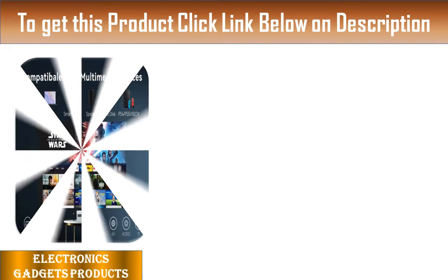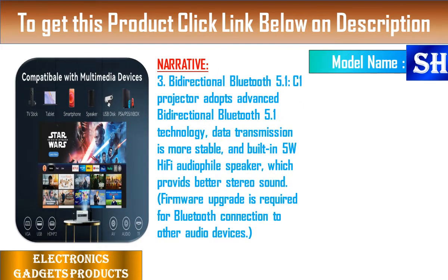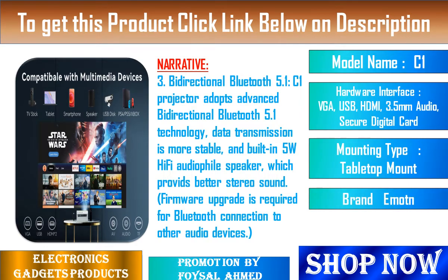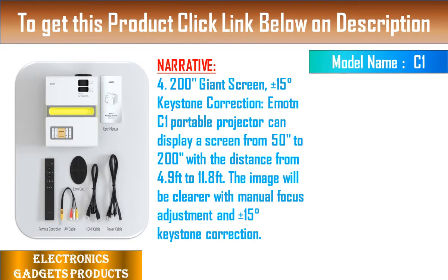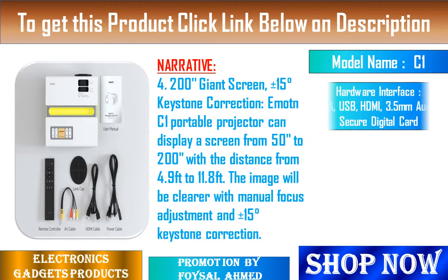Feature 3: Bidirectional Bluetooth 5.1. The C1 Projector adopts advanced bidirectional Bluetooth 5.1 technology. Data transmission is more stable, and the built-in 5W Hi-Fi speaker provides better stereo sound. Note: a firmware upgrade is required for Bluetooth connection to other audio devices.